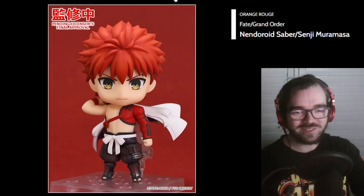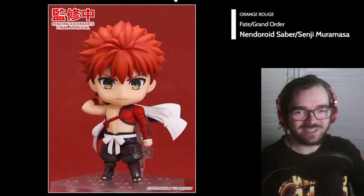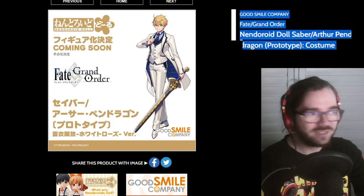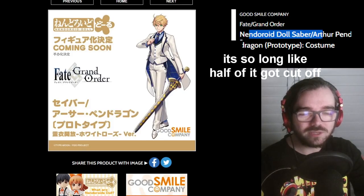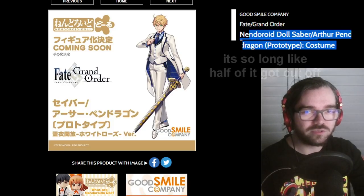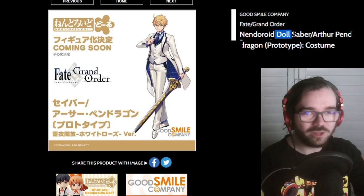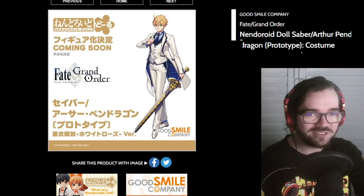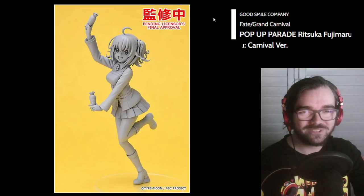It's Senji Muramasa and definitely not Shiro. He looks good. Nendoroid Doll Saber Arthur Pendragon Prototype Costume Dress White Rose Version — once you have four different qualifiers on what this thing is, you shouldn't be making it. It's too specific — do something else. Gudako Pop-Up Parade — that is cute. I like that.